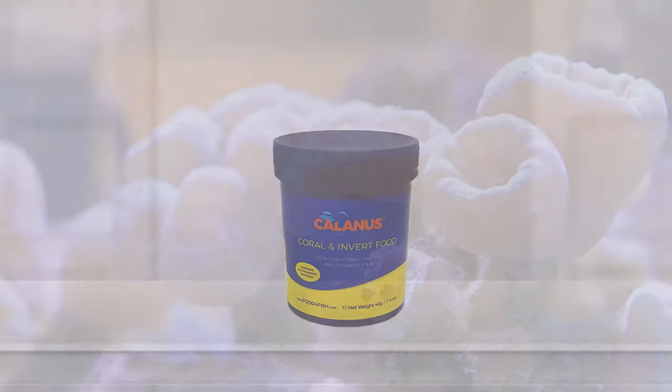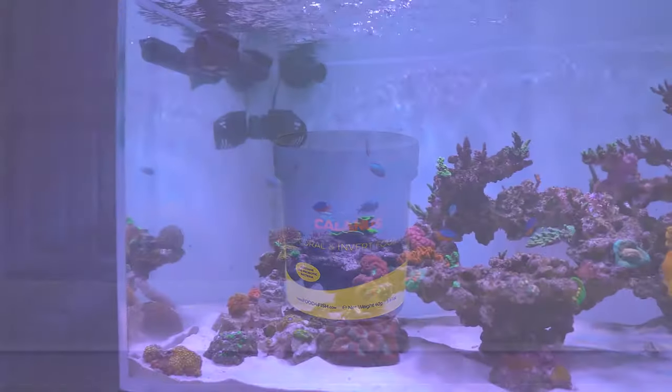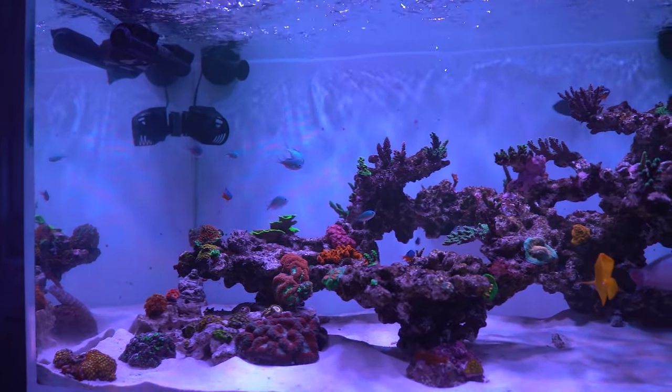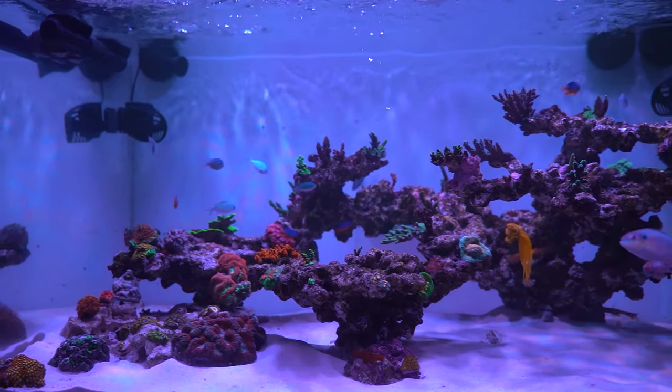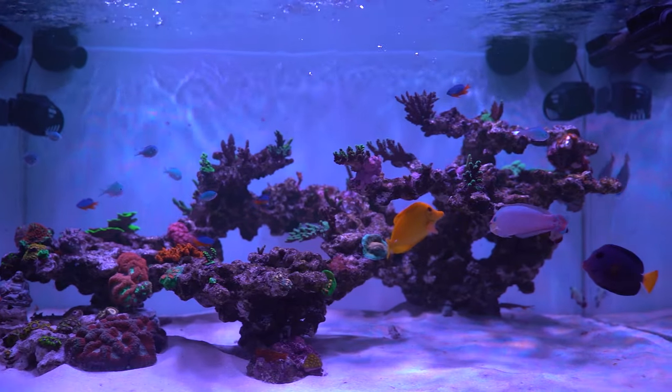The new Invert and Coral Food is a certified live probiotic food, due to it containing over 10 million live cells per gram. At a size of 2 to 100 microns, this new probiotic food will ensure that your water quality is excellent, whilst also helping the fish and fauna to thrive.